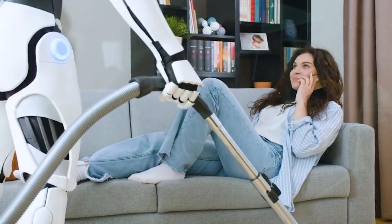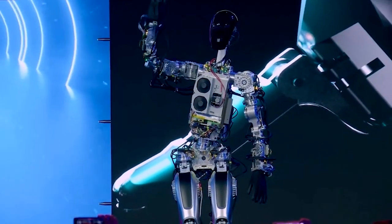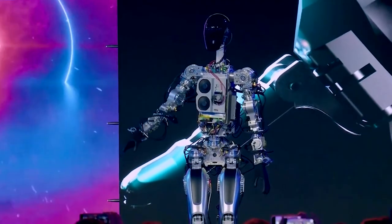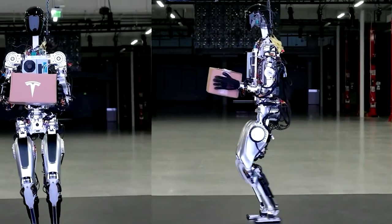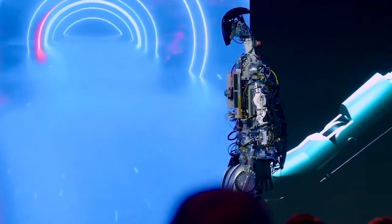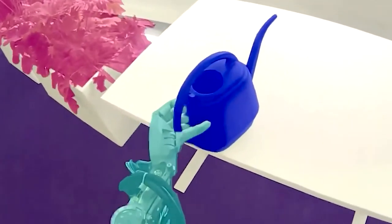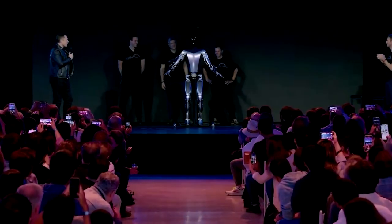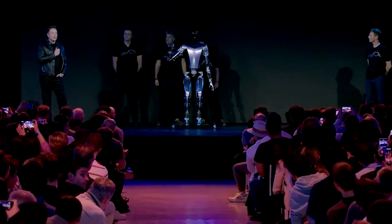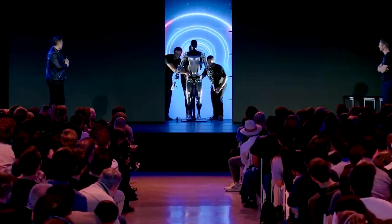One of the main concerns people have about humanoid robots is that they could potentially be dangerous. However, Musk has emphasized that Optimus is designed to be safe and non-threatening. The robot is made of lightweight materials and designed to move slowly, which should reduce the risk of injury if it were to accidentally bump into someone. Additionally, it will be equipped with sensors and cameras to detect and avoid obstacles, further reducing the risk of accidents. Overall, Optimus is designed to be a helpful, non-threatening assistant that can perform tasks that are difficult or dangerous for humans.